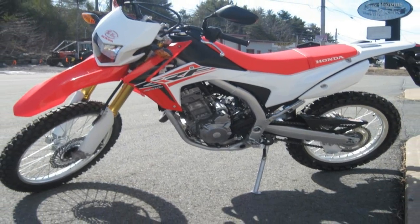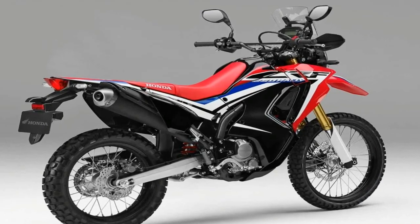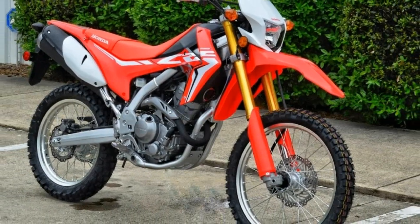And it's that sort of vision that comes to mind when you first look at Honda's newest on-road/off-road offerings: the CRF250L and CRF250L Rally.